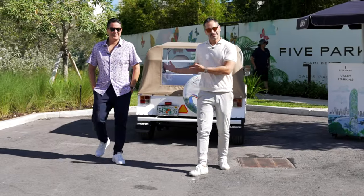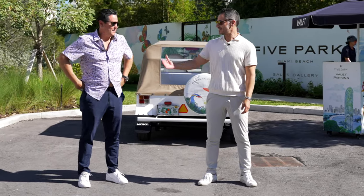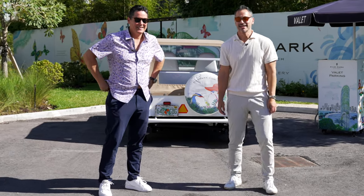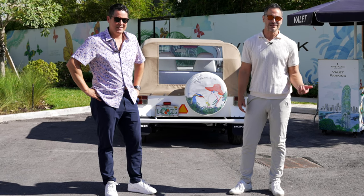Welcome to Five Park. This is one of our favorite amenities here at Five Park — it is the moat, my moat, the mini moat. It takes you to the beach club and a short distance around. It's one of the really cool and interesting amenities here at Five Park. Can't wait to tell you all about it.